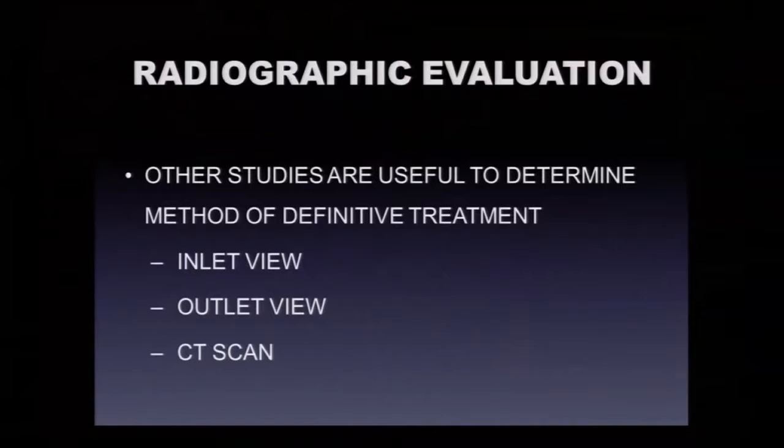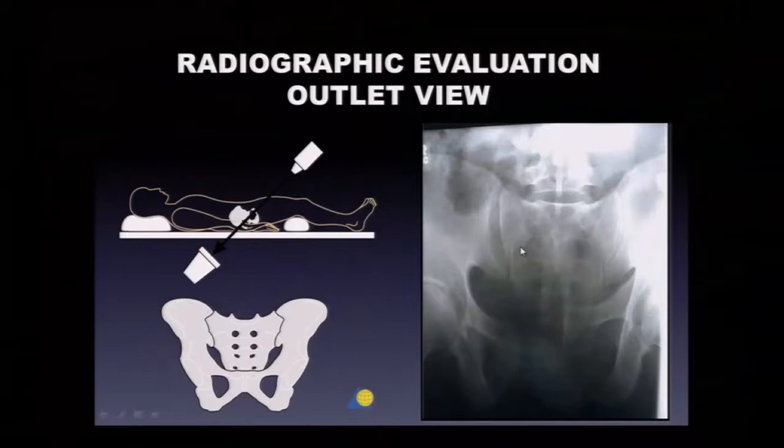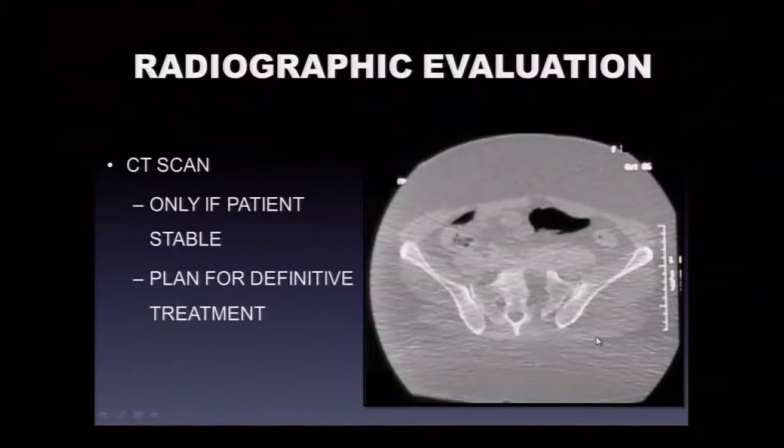We also get inlet and outlet x-rays and CT scans. The inlet projection — with the beam tilted — lets you get a good look at the sacroiliac joints and whether the ilium may be posteriorly displaced. The outlet radiograph gives a good look at the sacrum; fractures going through the neuroforamina displaced or gapped more than 5-10 millimeters are significant. The SI joint and pubic symphysis diastasis are again visible on these views.